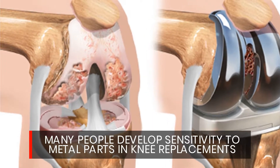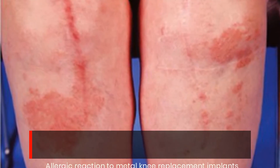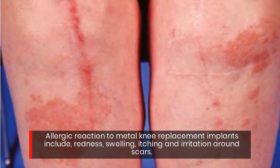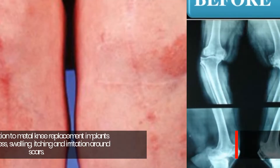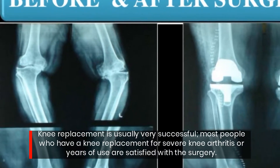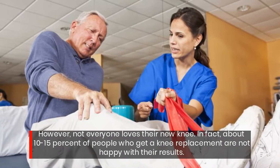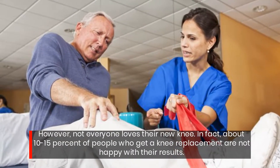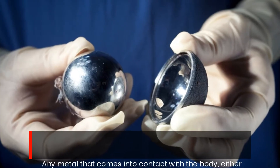Many people develop sensitivity to metal parts in knee replacements. Allergic reactions to metal knee replacement implants include redness, swelling, itching, and irritation around scars. Knee replacement is usually very successful, and most people who have one for severe knee arthritis are satisfied with the surgery. However, about 10 to 15 percent of people who get a knee replacement are not happy with their results.